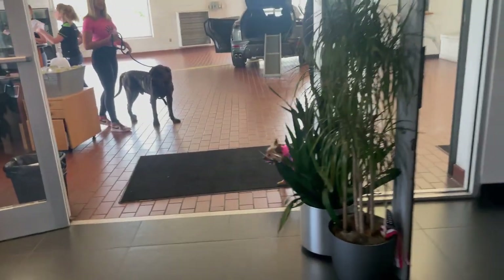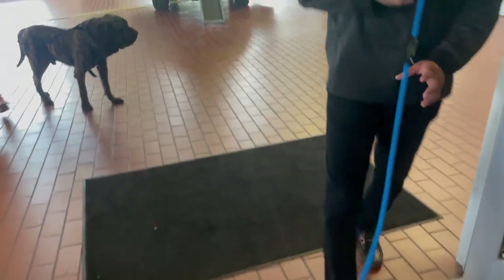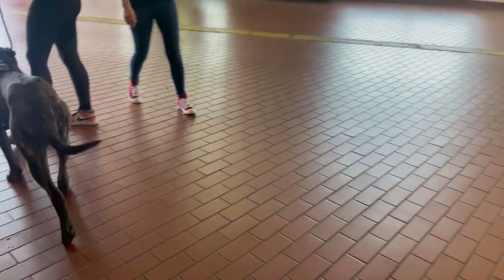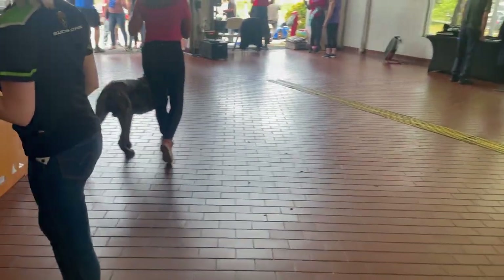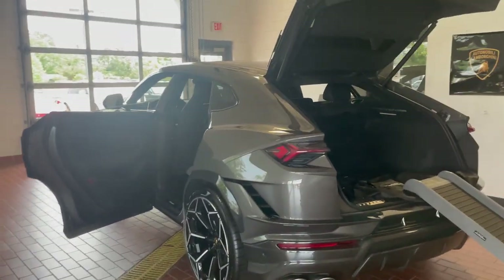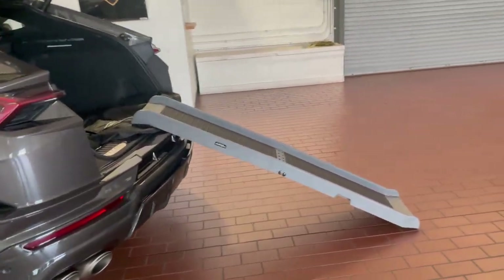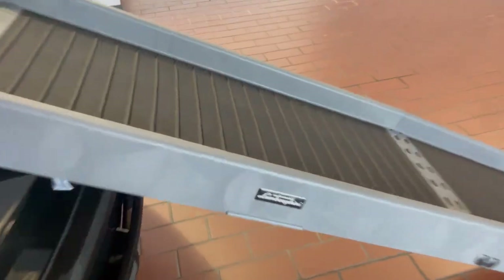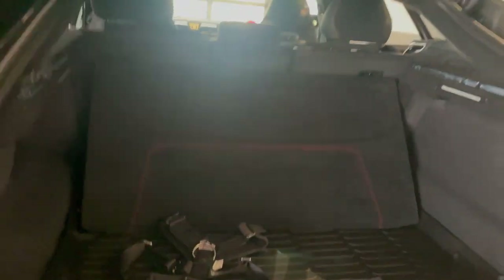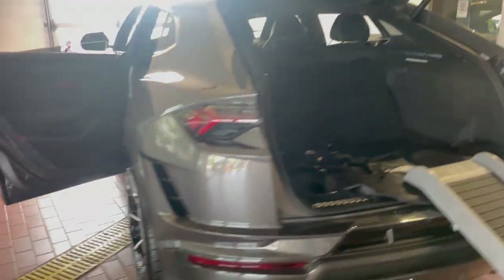And here we have some of the pets. And if you did have a Urus and you have your dogs, they have official Lamborghini dog merchandise to help your furry four-legged friends get in and out of your brand new Urus Performante.